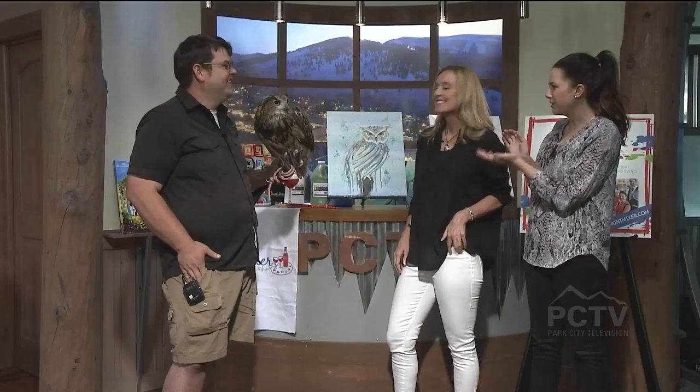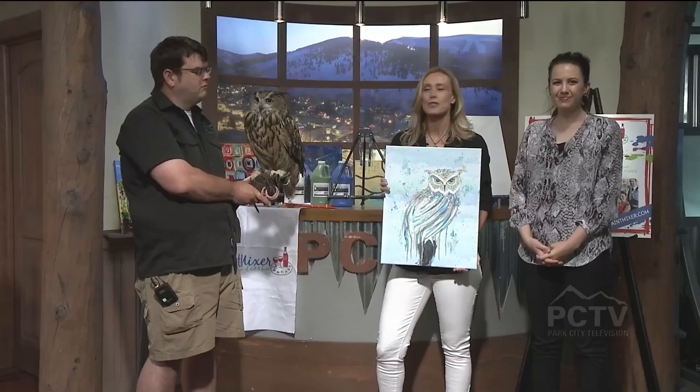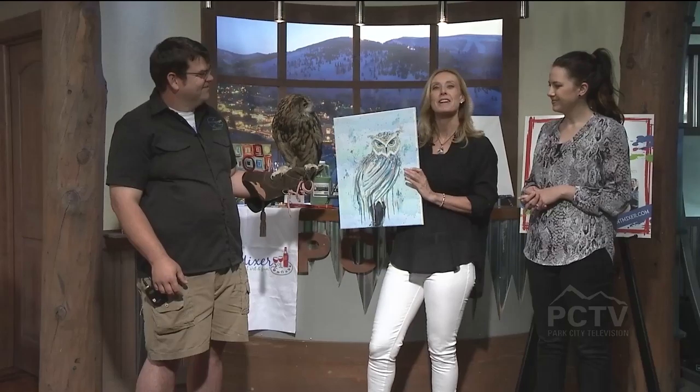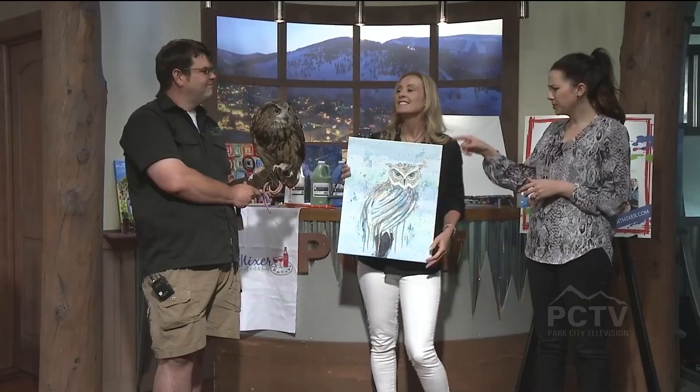You have partnered with Utah Nature Center for a really cool reason — you guys do lots of wonderful fundraising efforts, and this one is happening this weekend. This is the second one we've done together. We did one last week in Sugar House, and this week in Park City on Friday night at the studio we are going to have the opportunity to paint Bubo. One of our lead artists, Demetria, has recreated his portrait, and everyone has the chance to paint his picture at 6:30 in the studio. Anyone can go to thepaintmixer.com to sign up for that event.